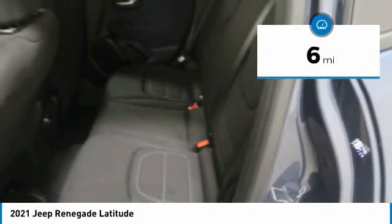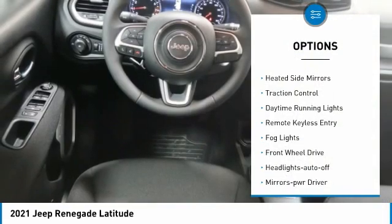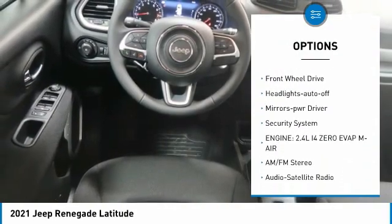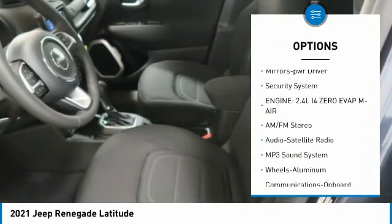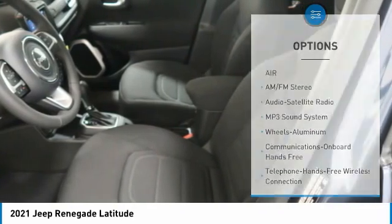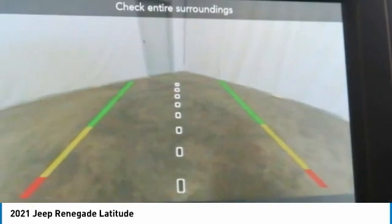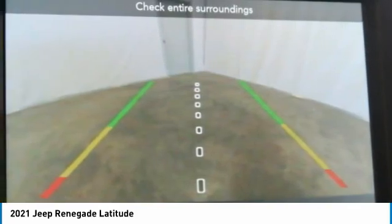Here are some of this vehicle's great options: aluminum wheels, heated side mirrors, traction control, daytime running lights, remote keyless entry, fog lights, FWD headlights auto off, mirror memory, and security system. This beauty is sure to make you the talk of the neighborhood, so call or drop in for a test drive today.